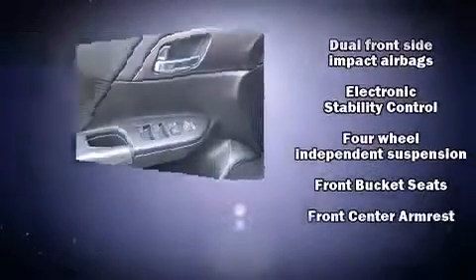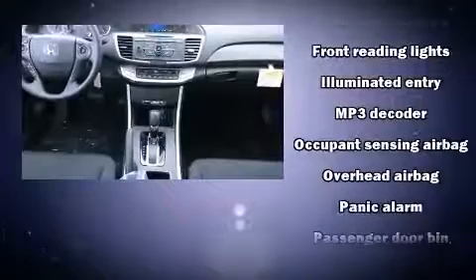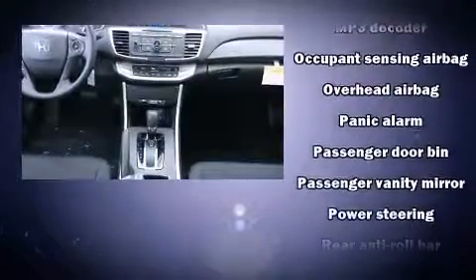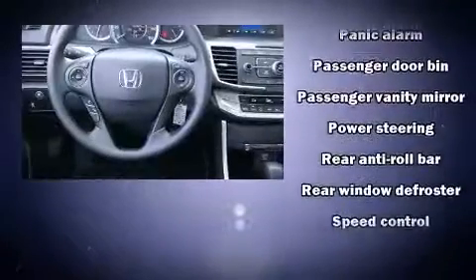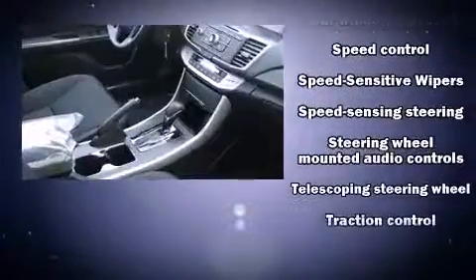Honda also prioritized safety and security with features such as dual front impact airbags, head curtain airbags, traction control, a security system, and four-wheel disc brakes with ABS. Brake Assist technology provides extra pressure when applying the brakes.